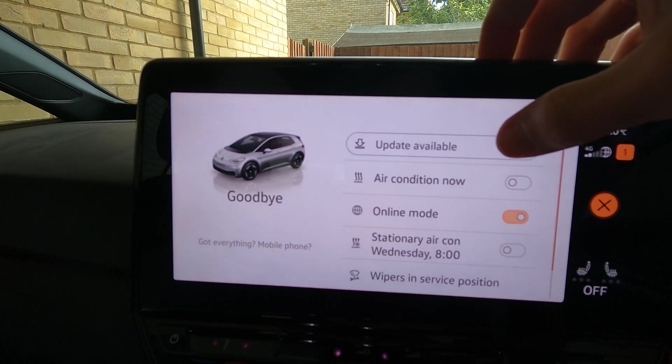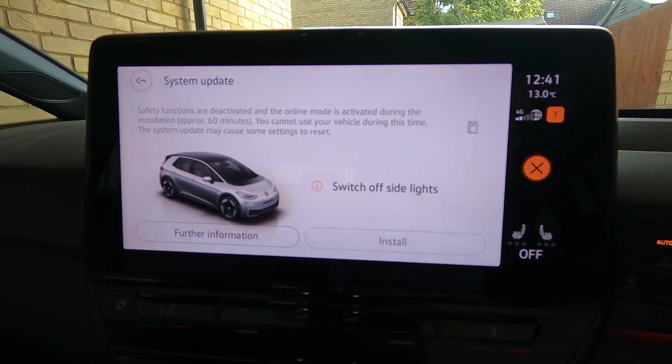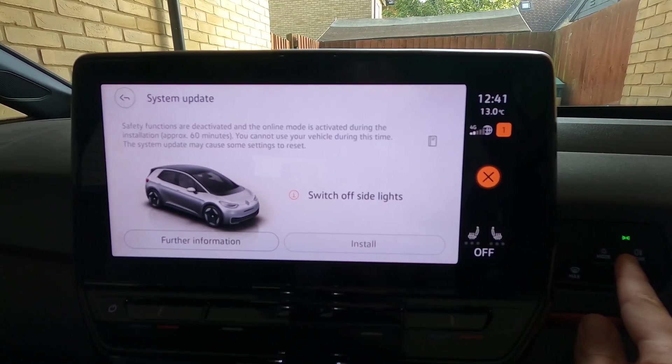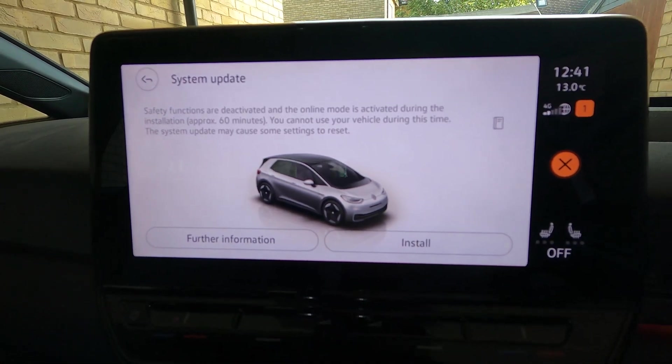This is the first time I'm going to press this one, so we're going to hope for the best — update available, here we go. So we need to switch off the side lights; they're only on because it's on auto. It won't let me proceed with them on. We have to switch off auto lights — there we go, now it will finally proceed. That's a bit of a strange one because it was on auto.